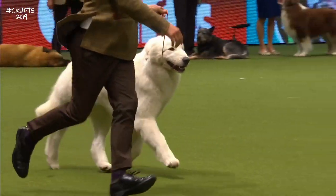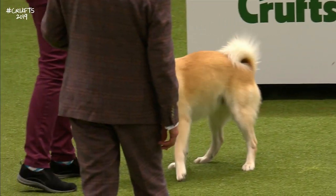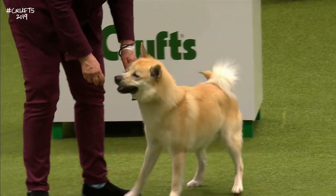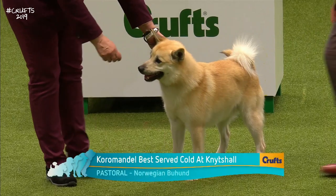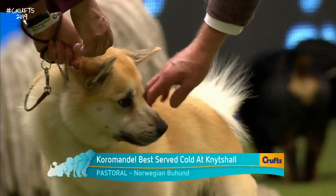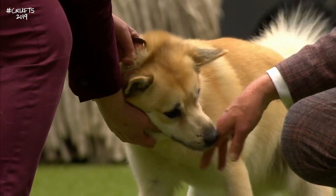There were 35 Norwegian Buhunds on show at Crufts today for specialist judge Celia Vine. And this is the Norwegian Buhund — comes obviously from Norway, one of the earliest known Nordic herding dogs, not recognised officially till the turn of the 20th century.